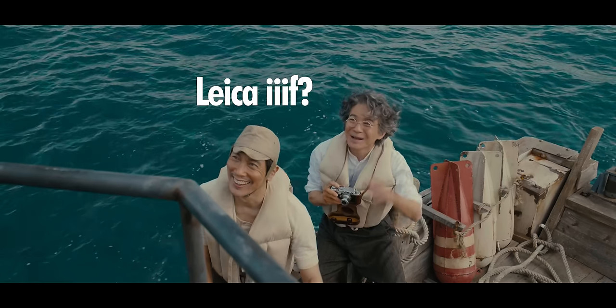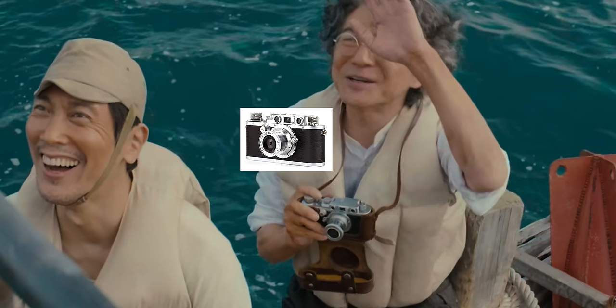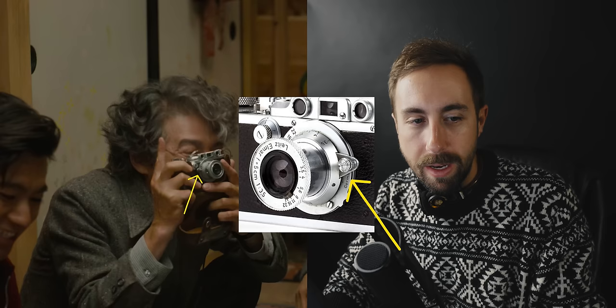This actually could be a Leica — in fact, I think it is. The Leica 3F and the 3B have a very similar look on the top plate, and the lens is probably a collapsible 50mm of some kind. It might be the 5cm f3.5 Elmar, although the infinity lock is on a different side in the movie.